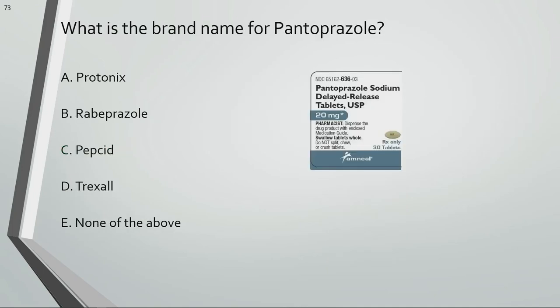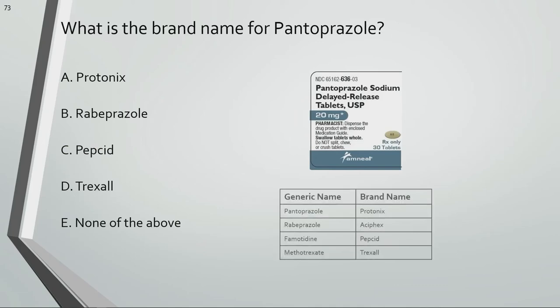What is the brand name for pantoprazole? Protonix is the brand name for pantoprazole.